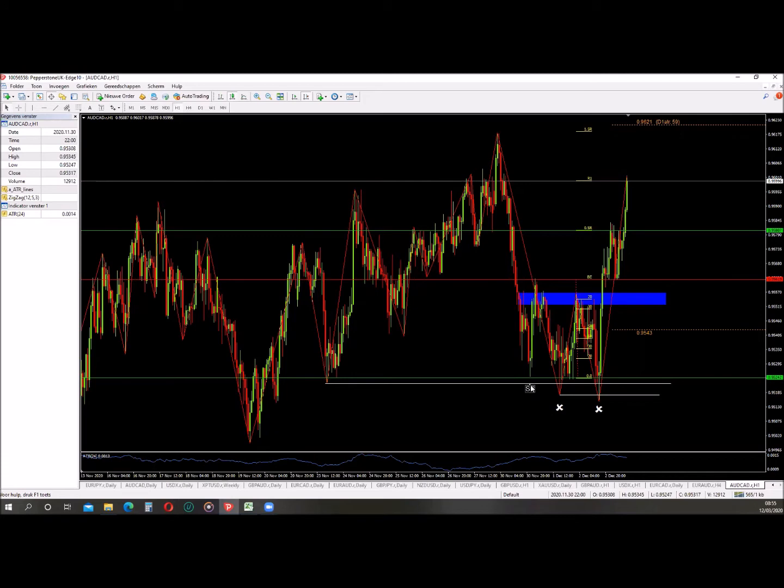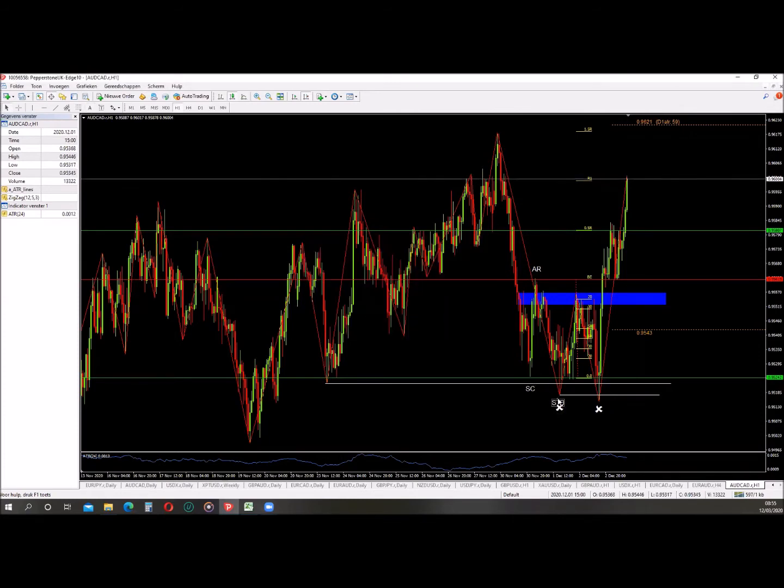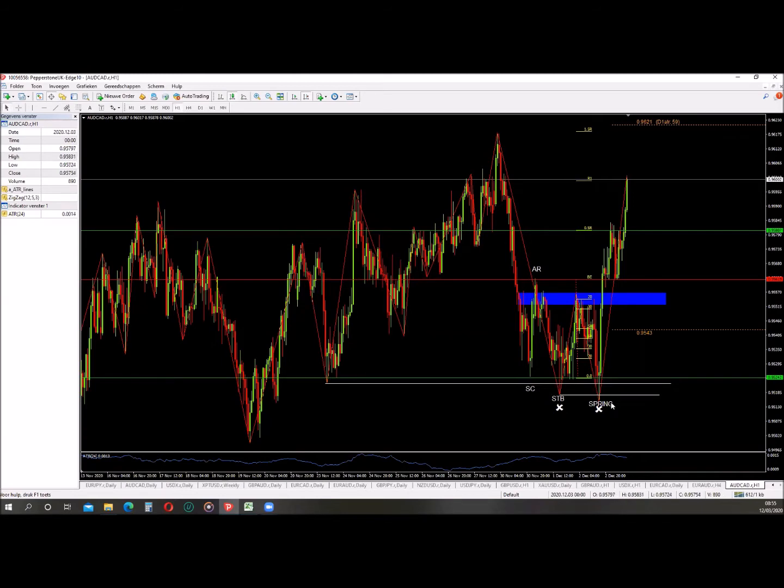This would be the selling climax, the AR, the second test in phase B, and this would be the spring. As you can see, we got a nice breakout to the upside - this is your phase D. But what is also important about this setup is that it took out this important low.